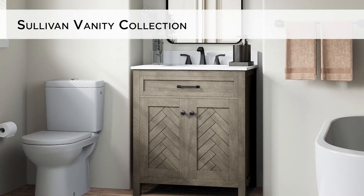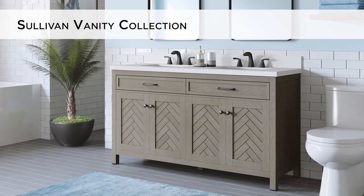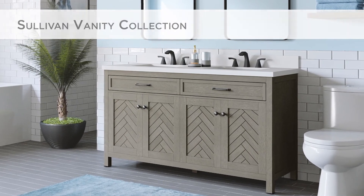Let the upscale styling of the Allen & Roth Sullivan Vanity Collection reinvent your bathroom.